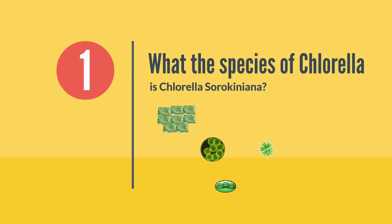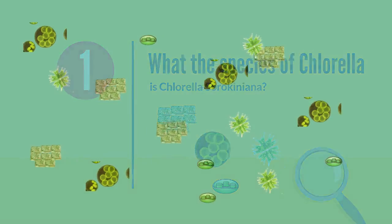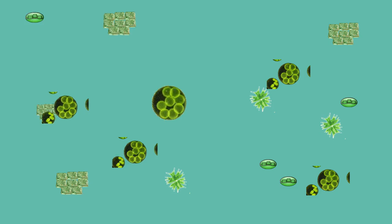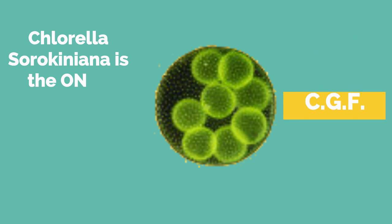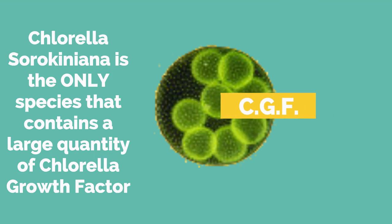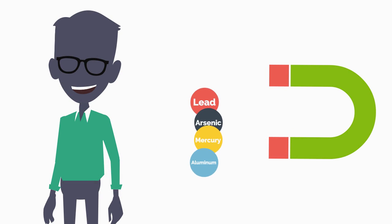First, ask if the species of chlorella is chlorella sorokiniana. Chlorella sorokiniana is formerly known as chlorella pyrenoidosa. This one is known as the king of chlorellas. Among many species of chlorella in the market, chlorella sorokiniana is the only species that contains a large quantity of chlorella growth factor, CGF, and has more metal-absorbing capability.